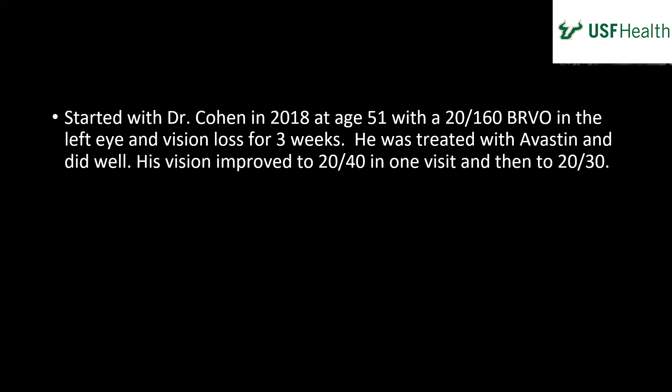This patient started with Dr. Cohen in 2018 at age 51 with a BRVO in the left eye and vision loss for three weeks. He was treated with Avastin and did well. His vision improved to 20/40 on one visit and then improved to 20/30.